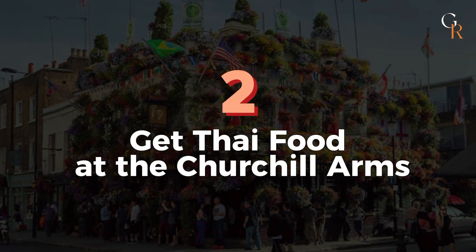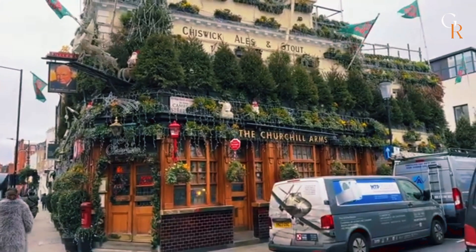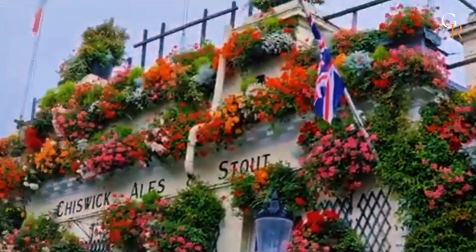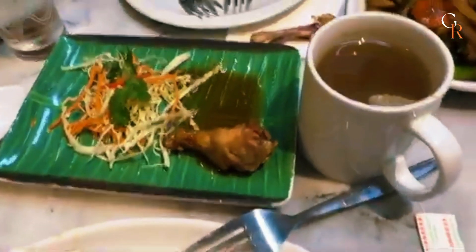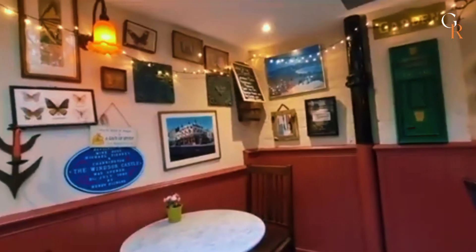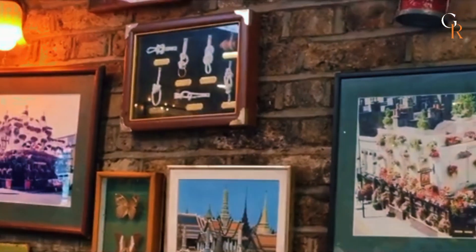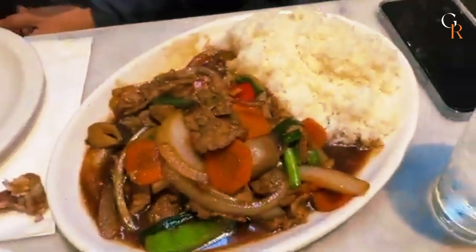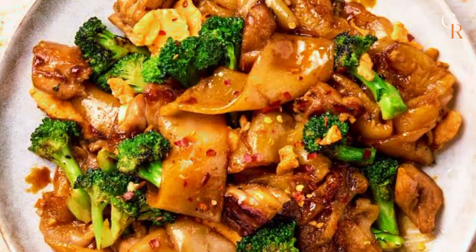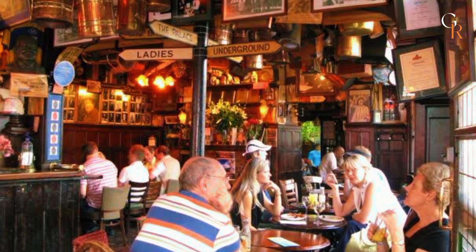Number 2: Get Thai food at the Churchill Arms. Visit the Churchill Arms for a unique dining experience in London. This pub, known for its stunning flower-covered exterior, is also famous for its authentic Thai food. Start your visit with a pint and enjoy the eclectic decor filled with antiques and memorabilia. When you're ready for a meal, head to the back to enjoy classic Thai dishes like Pad Thai, Pad Siu, and Panang Curry. Don't miss out on a refreshing Thai iced tea to complete your meal.